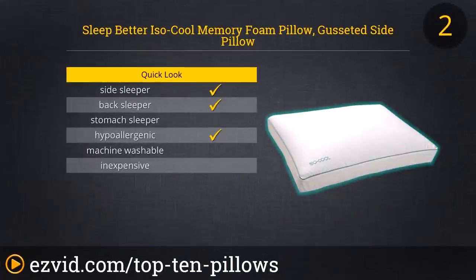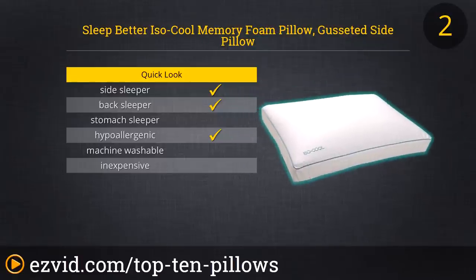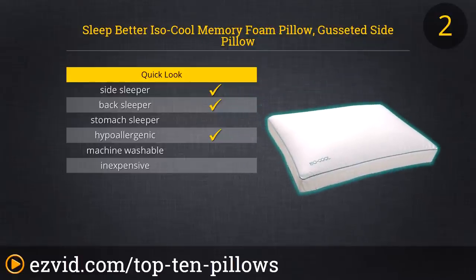Next up on our list is the Sleep Better IsoCool Memory Foam Pillow. This pillow is offered in three different shapes and has a zippered cover that's 100% cotton with a 300 thread count. It is made with Outlast Adaptive Comfort, which adapts to your body heat making sure that you don't get too hot or too cold in the night. Reviewers love this pillow because they get a great night's rest due to this pillow's comfort, coolness, and how it relieves neck pain. This pillow is backed by a 15-year warranty.